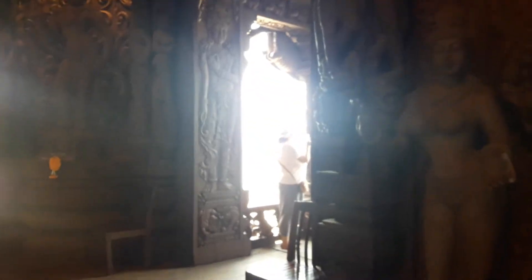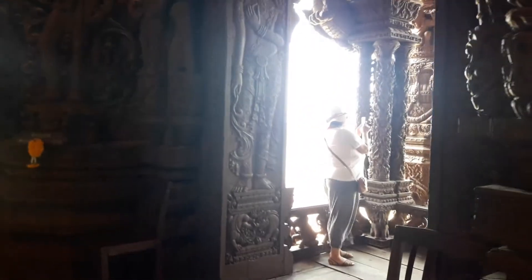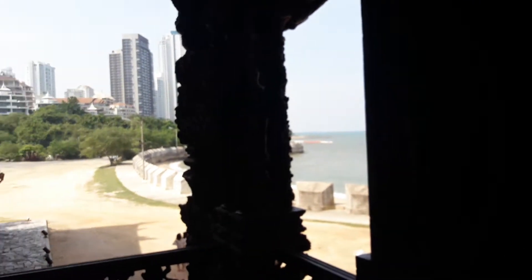You can see the ocean from here. The temple is right in the middle of almost Patia, so you can see the city. And the temple is right here on the beach.